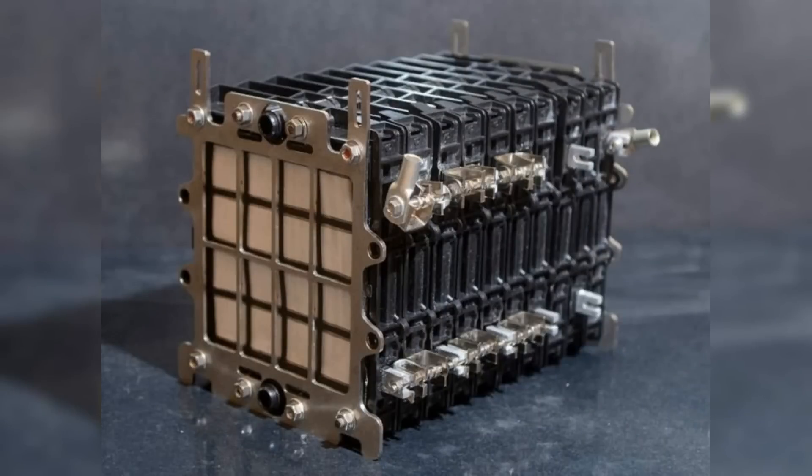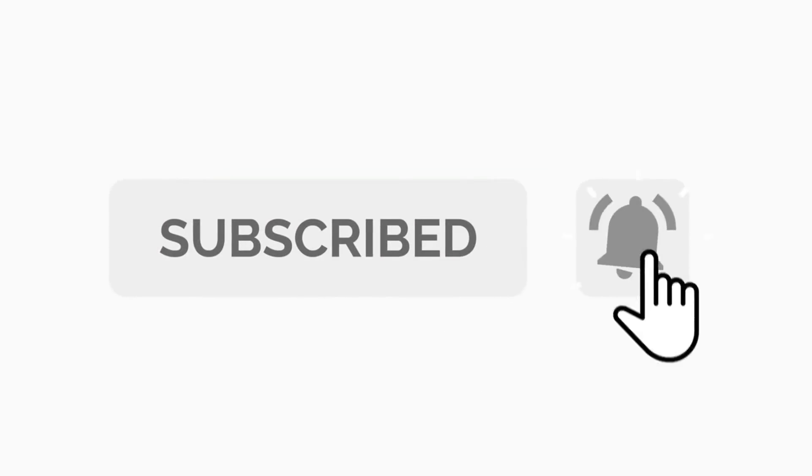And with this the video is concluded. If you learned something from it, please give it a thumbs up and subscribe to the channel for all the latest developments. Thank you for your attention.